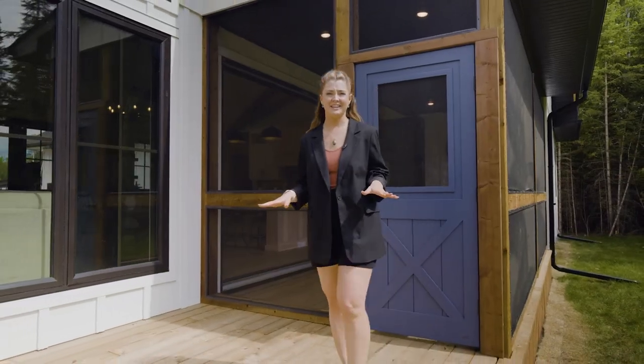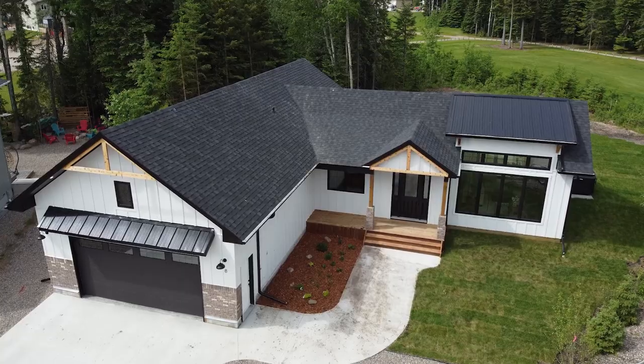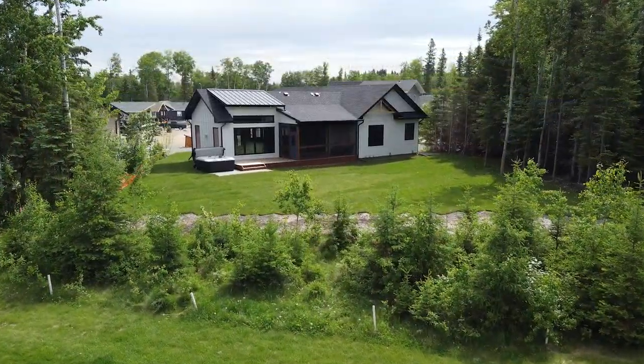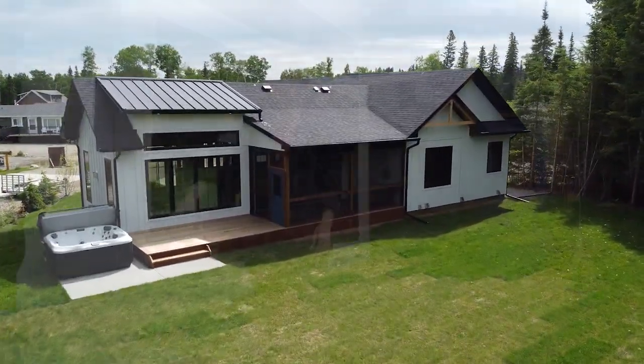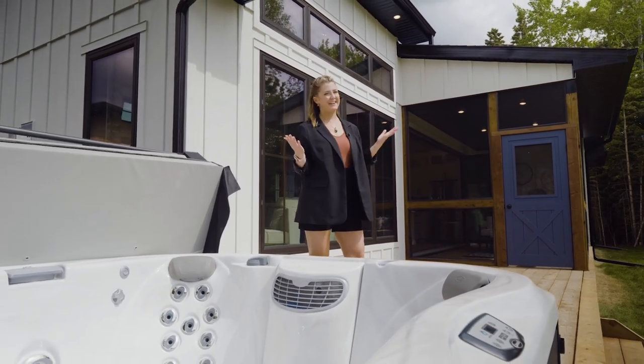The lot this cottage sits on is beautiful in itself, surrounded by trees — a wedge lot right on the golf course. So at the end of your round, you can hop in the jacuzzi, winter, spring, summer, fall, and end your night just staring up at the stars.